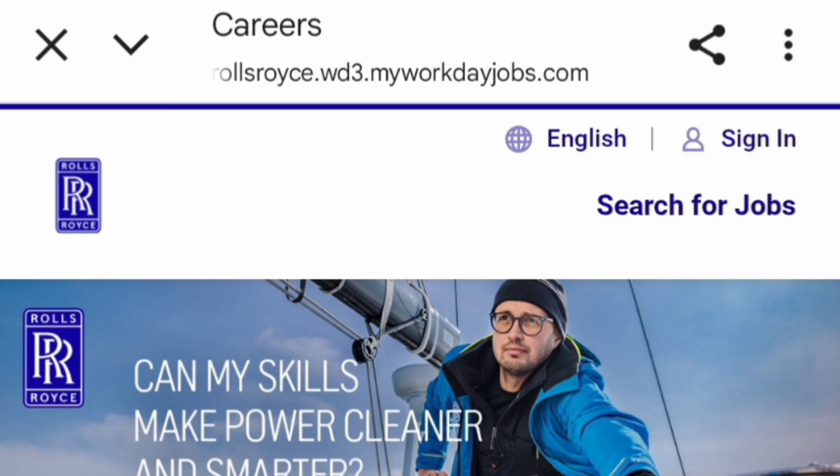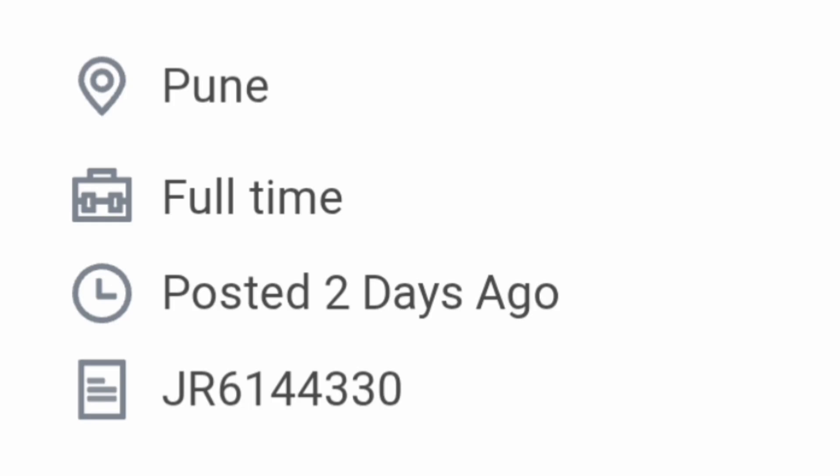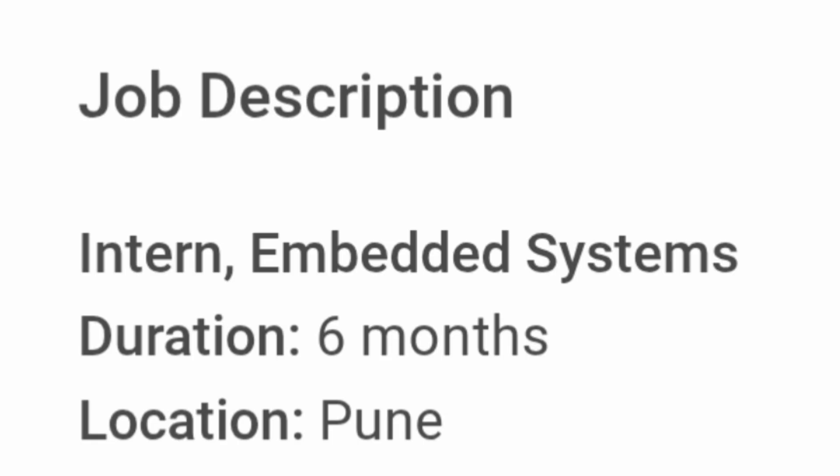This is taken from their main website, rollsroyce.myworkdayjobs.com. You can see the position is called Intern Embedded. This internship is in Pune and was posted two days ago, so I'm giving you the latest opportunities. The job requisition code is JR6144330 and the role is called Intern Embedded Systems.